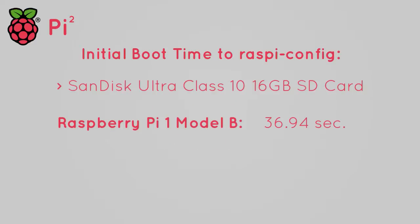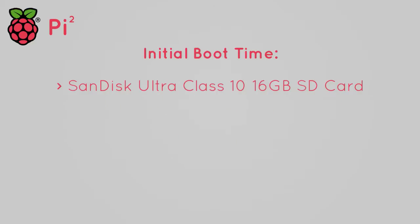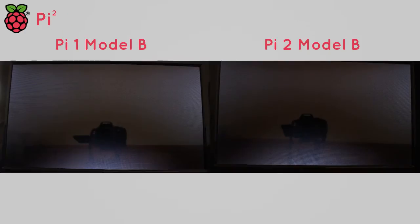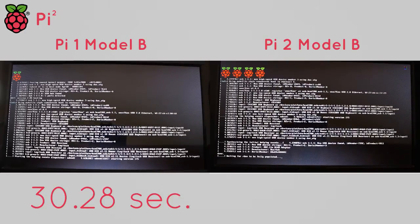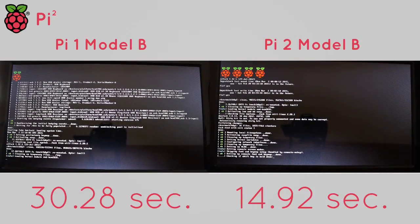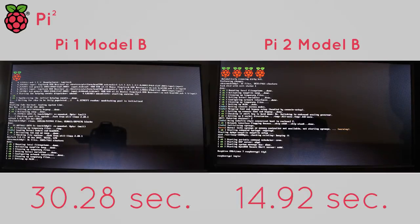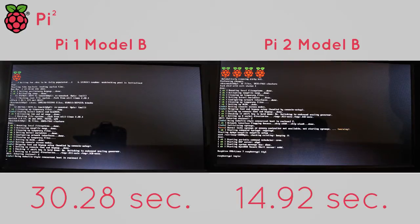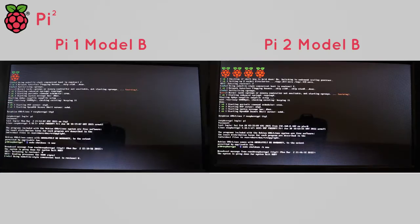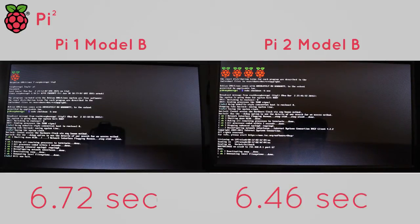Moving to the Class 10 card results: the Pi 1 booted in 36.94 seconds, while the Pi 2 booted in under half that at 14.59 seconds. For the initial boot after setup, the Pi 1 took almost exactly 1 minute, while the Pi 2 booted in a blistering 27.12 seconds — more than double as fast. As for average boot times, the Pi 1 has a respectable 30.28 second average on the Class 10 card, while the Pi 2 pulls out over twice as fast with a very impressive 14.92 second average. There really isn't too much difference in boot times between the Class 4 and Class 10 cards; however, the shutdowns are the opposite — the Pi 1 averages 6.72 seconds and the Pi 2 averages 6.46 seconds, a margin of 0.26 seconds.